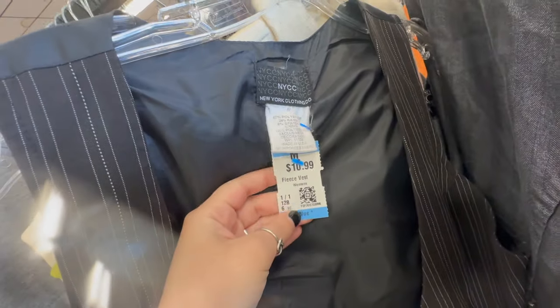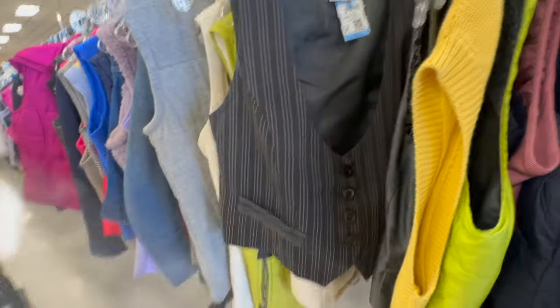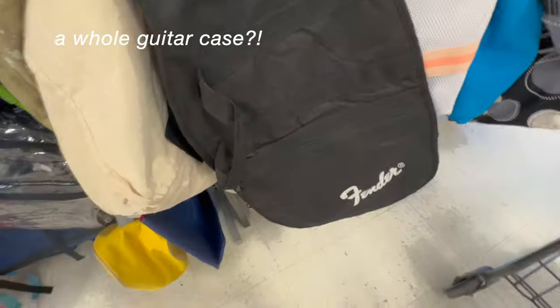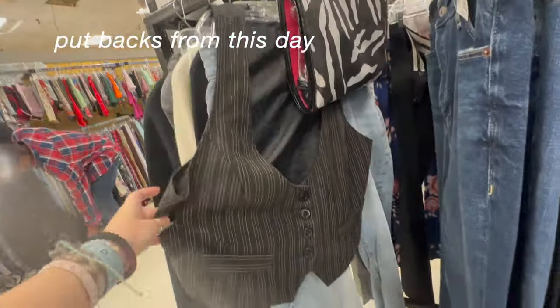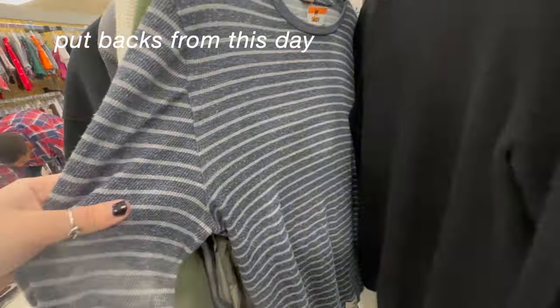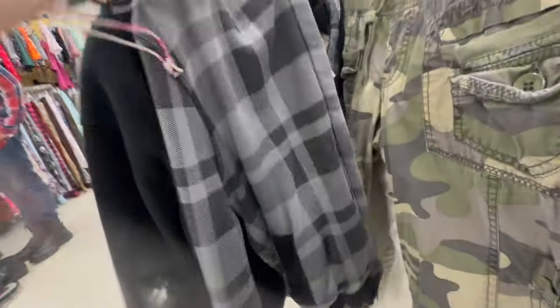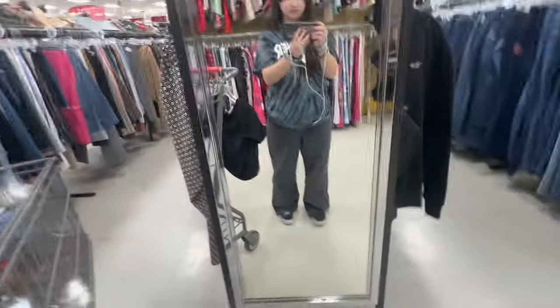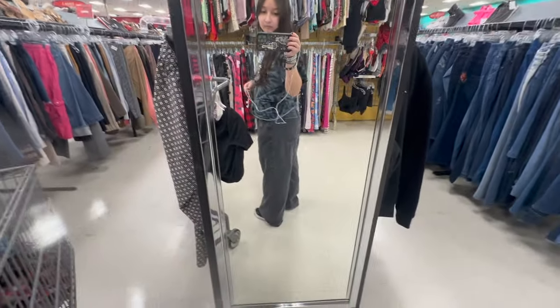Starting off with this New York and Company vest. It was a little too big for me, but I love the pinstripes. Very cute. These pants are so cool, I love them so much.